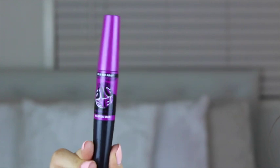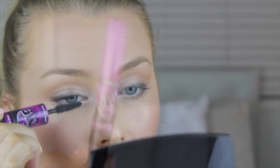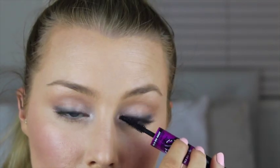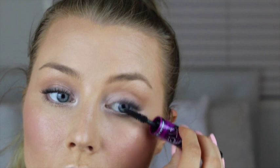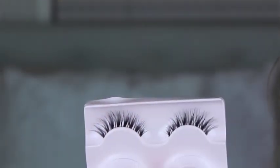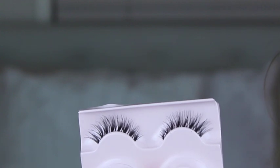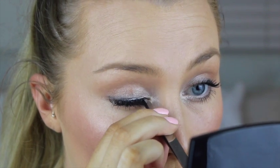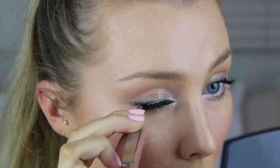For my eyelashes I'm just going to use the Maybelline Falsies Mascara and coat my lashes. You can keep your eyelashes natural like they did in the show this year, or you can pop on some falsies which I'm going to do. I'm using these Kiss eyelashes — I'll have everything listed below. If you're going to wear eyelashes I would suggest something that's really light and natural, just like this, to give that extra bit of volume.